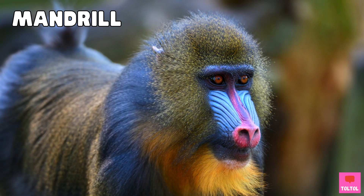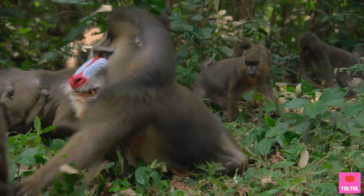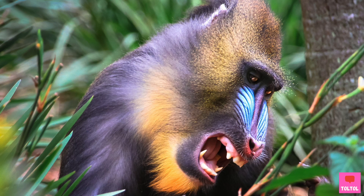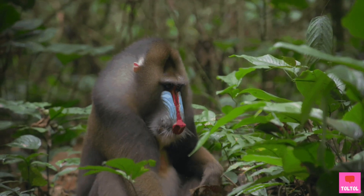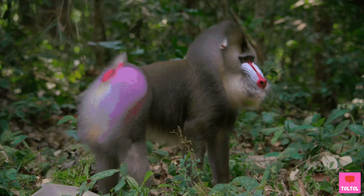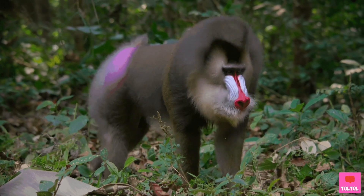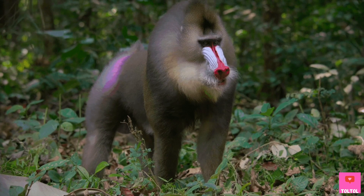Next up, the Mandrill — the largest monkey in the world. It has a blue and red face, and when a Mandrill gets excited, its face turns brighter. They also have long teeth, but don't worry — Mandrills are pretty friendly animals. The Mandrill is an Old World monkey, and like most Old World monkeys, it can store snacks in its cheeks to eat later.